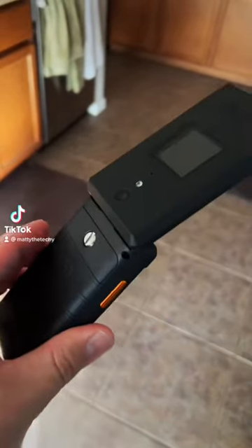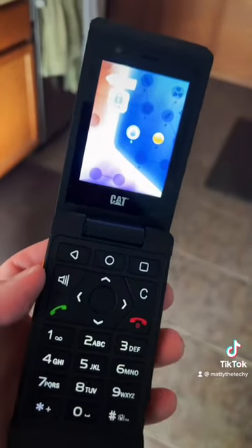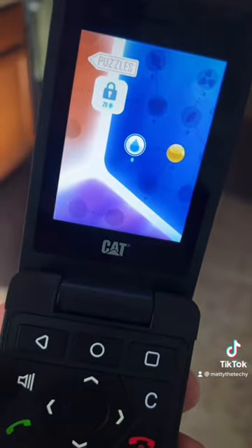Alrighty, it's been a few months since I started using the Cat S22 Flip and I have some thoughts here. I'm playing a game called Tiny Bubbles — just getting ready to start it, but as you can see it's running perfectly smooth with no issues.